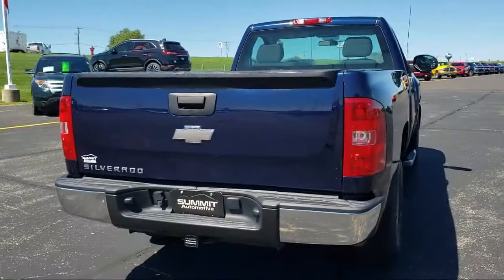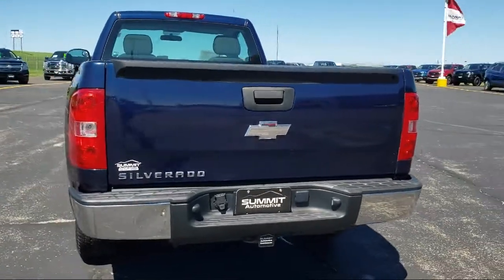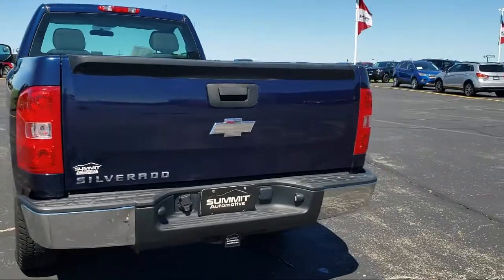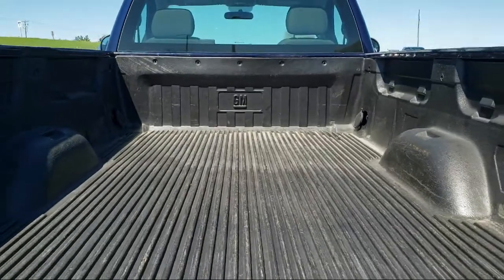It also features side airbags, anti-lock braking, and has less than 50,000 miles on the odometer. Every vehicle goes through our detailed quality inspection before being made available on the lot, so you can buy with confidence here at Summit Ford.